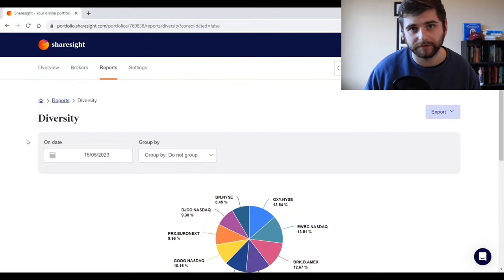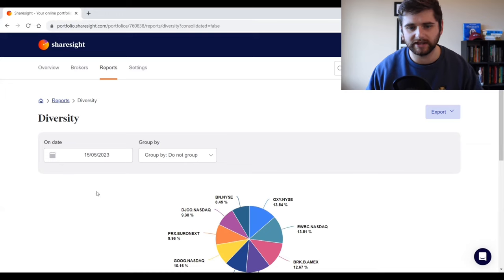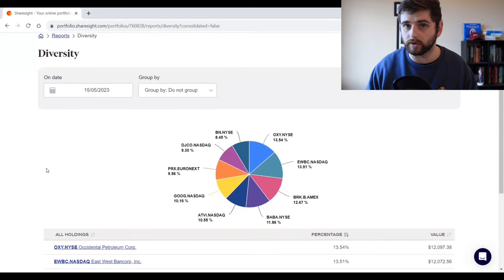With all that background out of the way, let's jump over to Sharesight and have a look at how the portfolio was sitting in our last quarterly update. We're now looking at the diversity report, which shows a pie chart of the Shameless Cloner portfolio. I've selected the 15th of May, which is the date we got last quarter's batch of 13F filings — basically what the portfolio looked like a quarter ago.